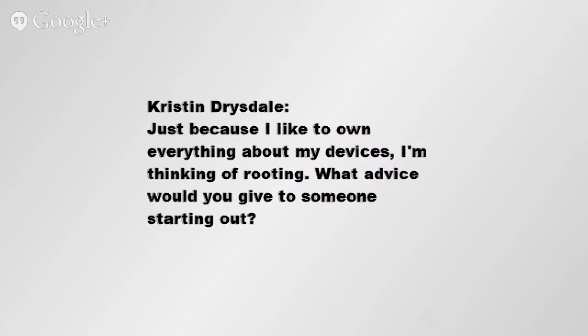Just because I like to own everything about my devices, I'm thinking of rooting. What advice would you give someone starting out? Excellent question, Kristen.